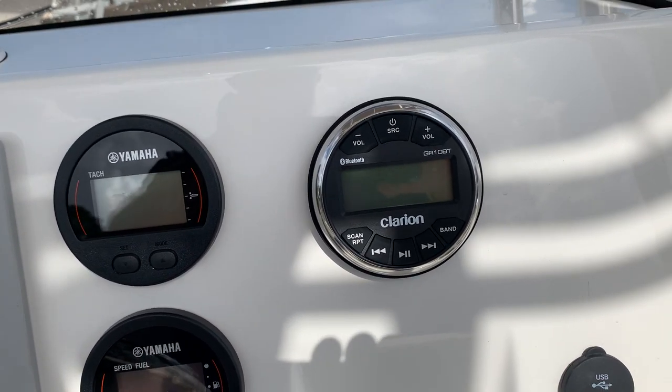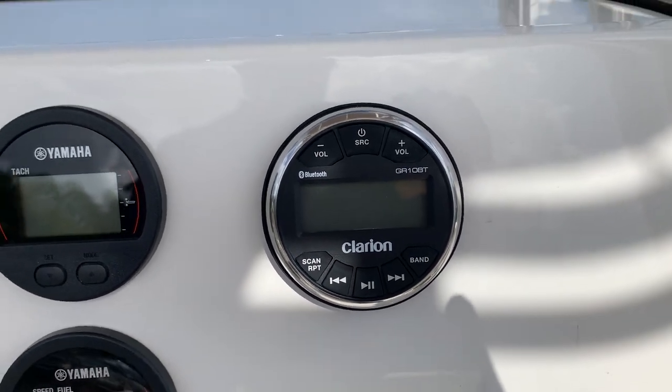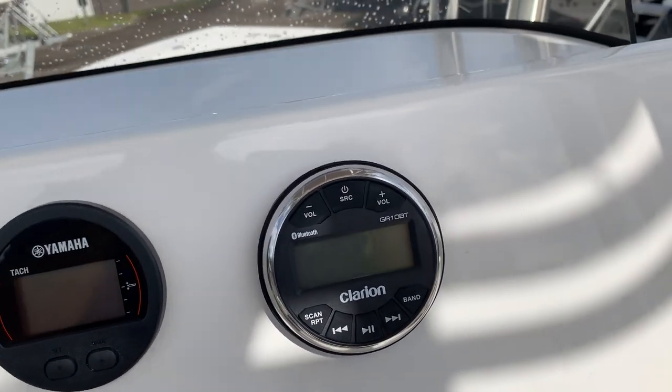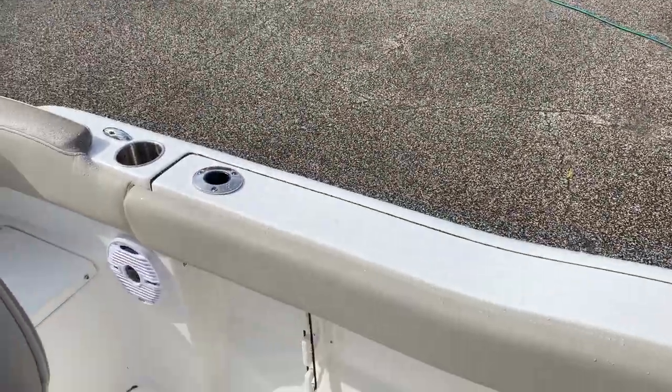They went from Jensen last year to Clarion stereo, so hopefully we'll have a little better luck with those. I don't have much experience with them — they're probably not top of the line, but they'll get the job done. This one has two speakers forward and two speakers aft.